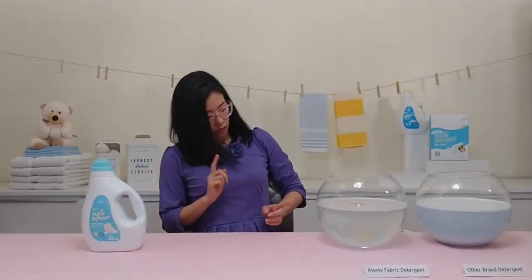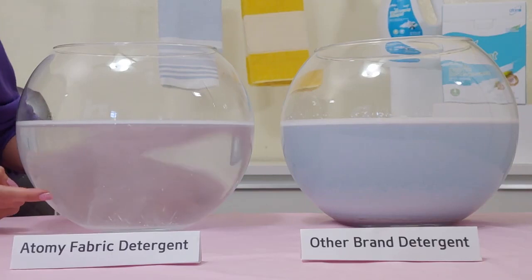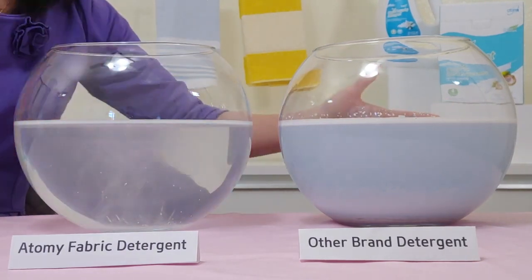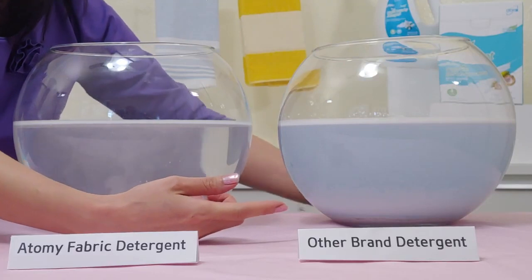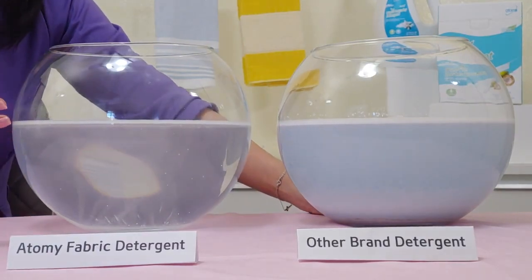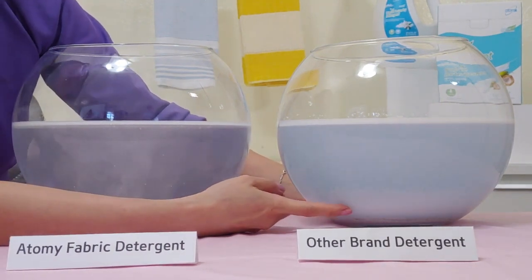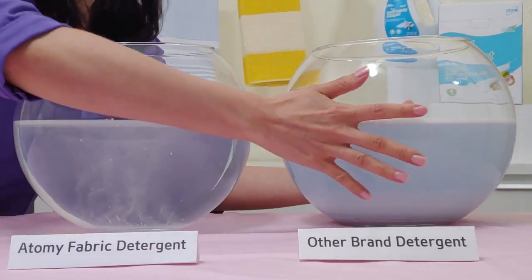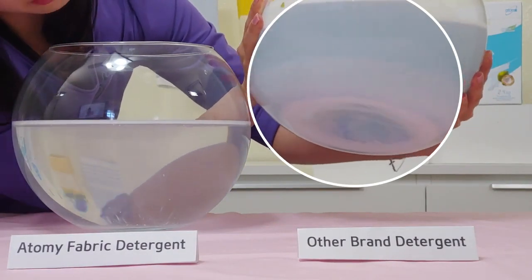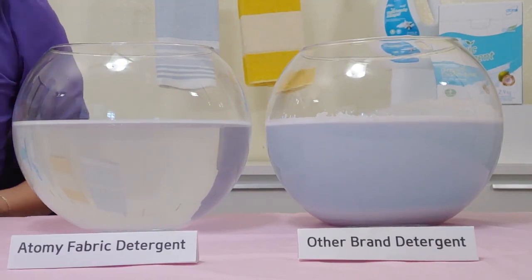Now let's come back to our solubility demo. As you can see, Atomy's side has pretty much cleared up — you can see my hand moving through the back. Whereas the other detergent brand is a blue color and totally opaque; you can't see my hand at all. This blue color is due to dyes, which are completely useless for cleaning but frequently cause unexplained allergies and rashes. You can also see all the layers of undissolved residue sitting at the very bottom of the other detergent's bowl. Atomy's detergent is clearly superior when it comes to solubility.